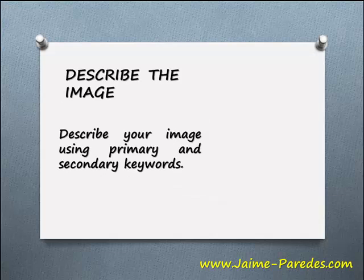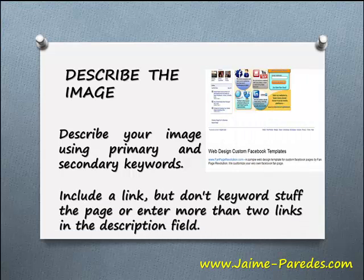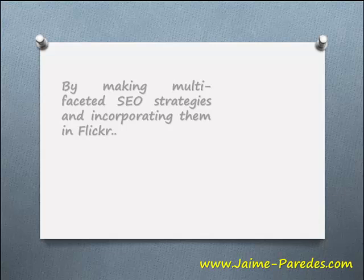Describe the image. Describe your image using primary and secondary keywords. Include a link, but don't keyword stuff the page or enter more than two links in the description field.